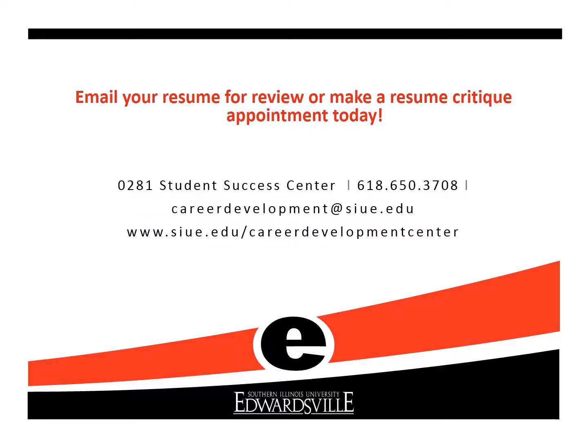Again, the SIUE Career Development Center values and appreciates our veterans. If you have any questions about your resume or would like to have a career counselor review your resume, please send it to the Career Development Center today or make a resume critique appointment. Thank you.